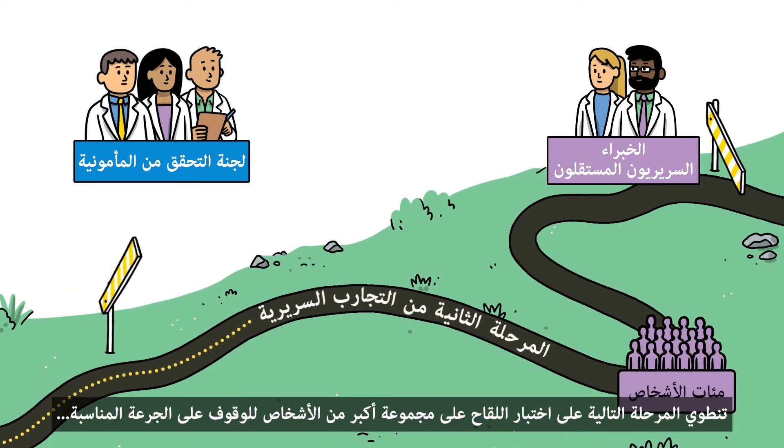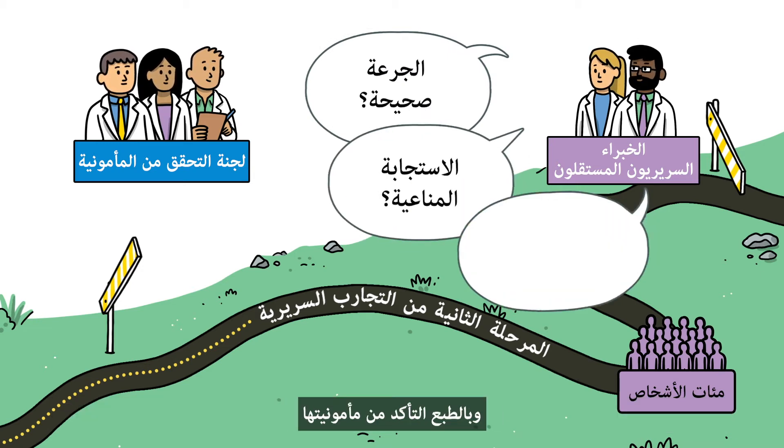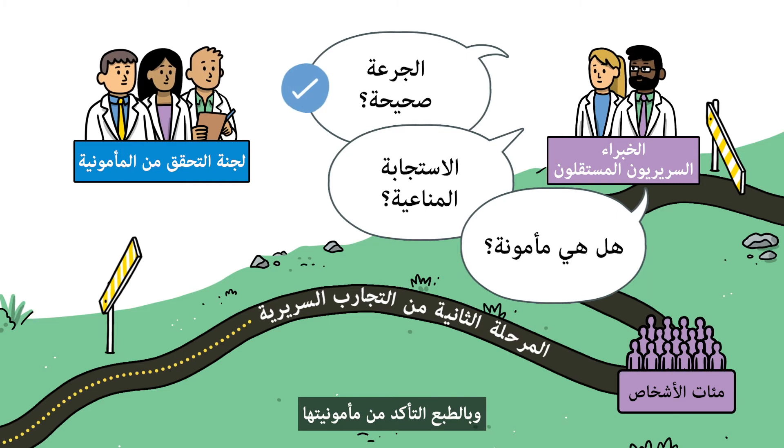The next phase involves testing a larger group of people to find out the appropriate dose, whether it stimulates an immune response and, of course, to assess its safety.